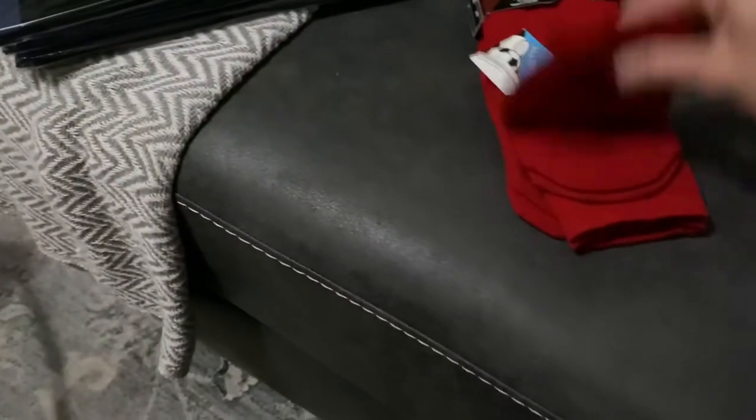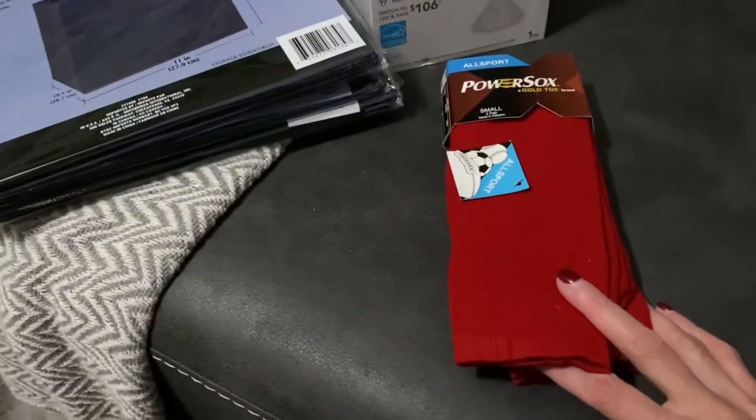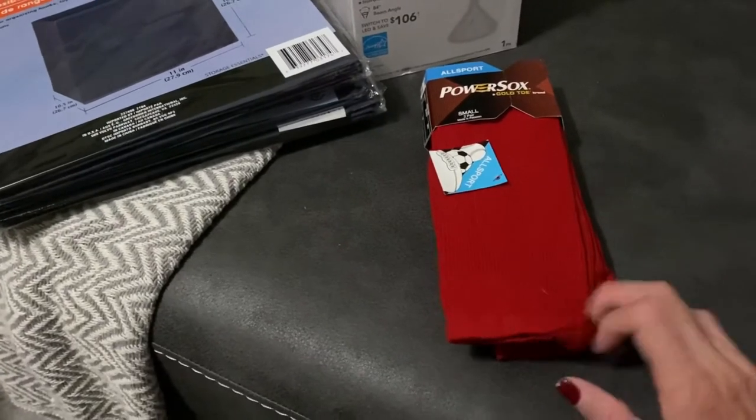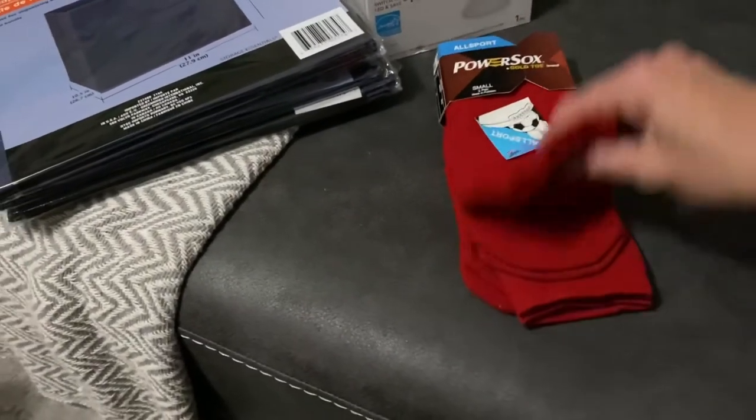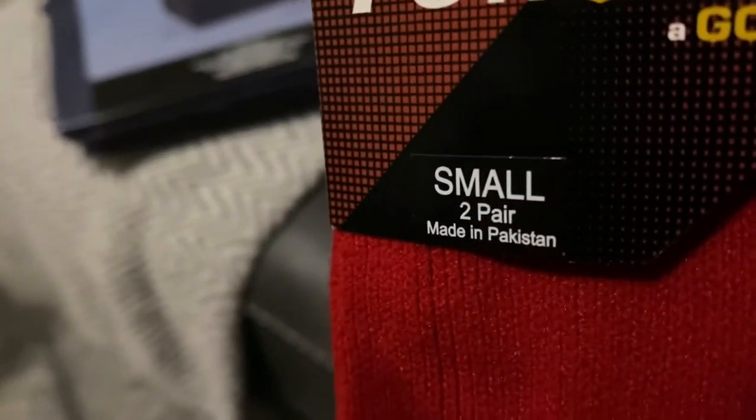They're $7.99 in a regular store, so that's a great deal. They're nice and soft, long socks, and this is a size small.